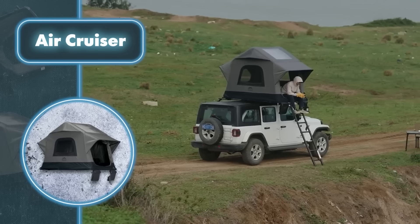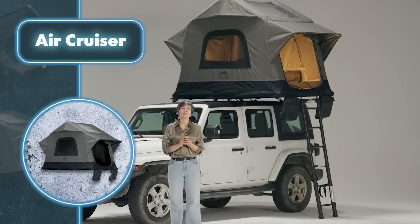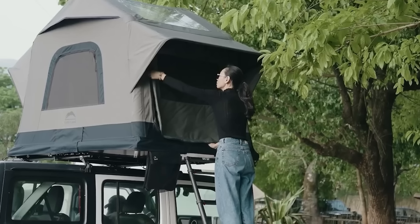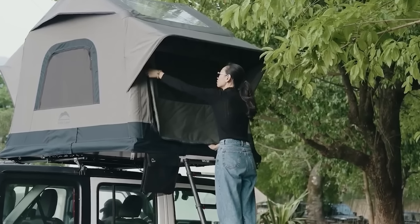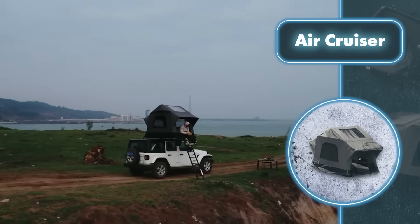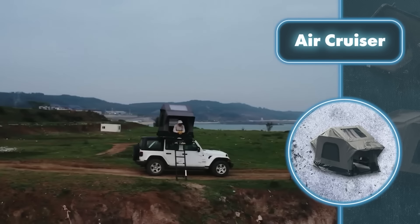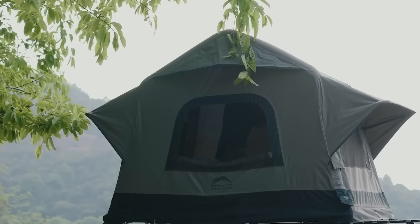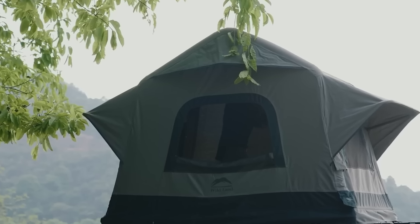Even though it's small, the inside feels spacious with big windows all around and dual skylights on top. The built-in memory foam mattress lets you stargaze comfortably without having to get up. The creators claim it's the lightest ever self-assembling rooftop tent, and it lives up to this claim, tipping the scales at just 93 pounds. Setting it up is a walk in the park.